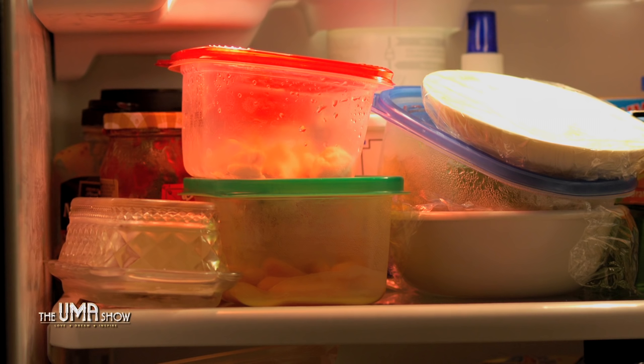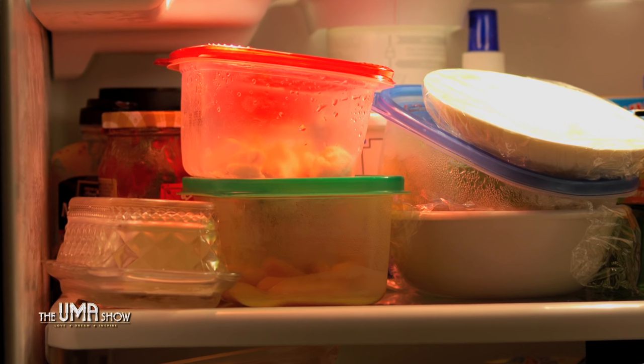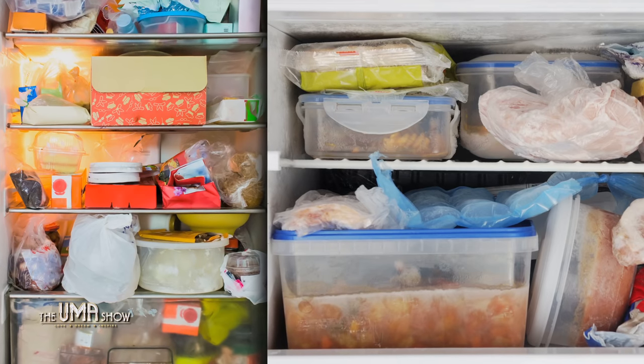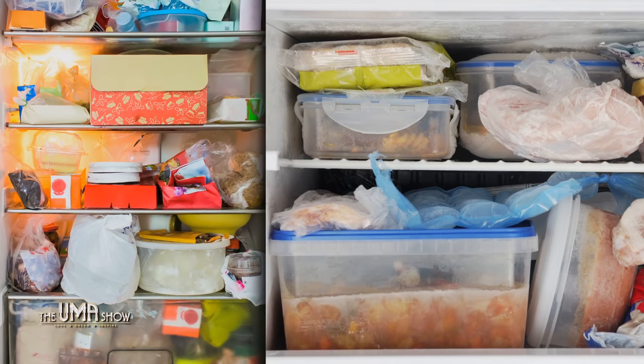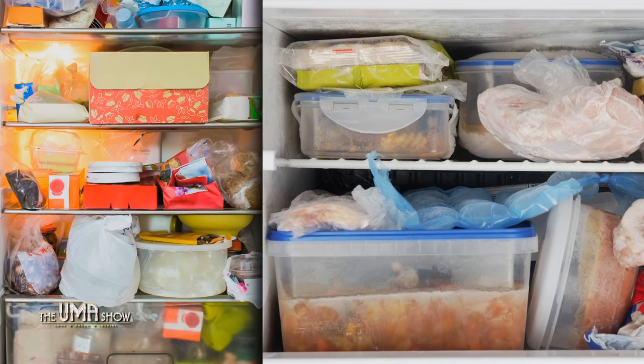Thank God the mess hides behind closed doors — no awkward smells and no food spilling out either. But that's only till the door is closed. The moment the refrigerator door opens, all hell breaks loose and you can never find what you want.